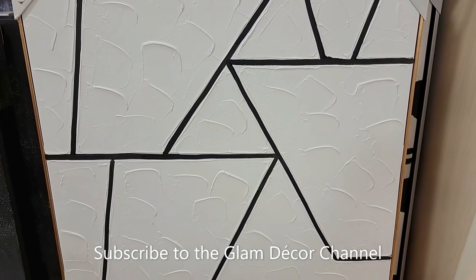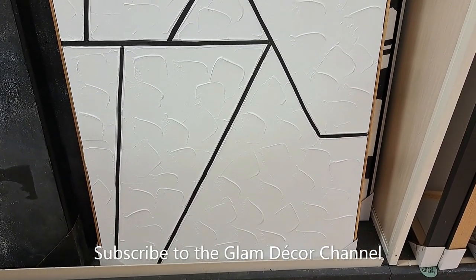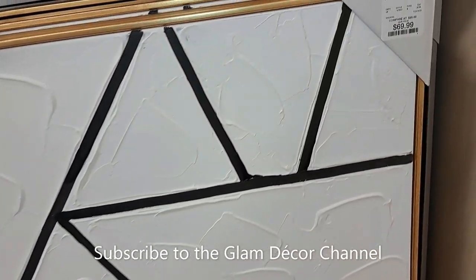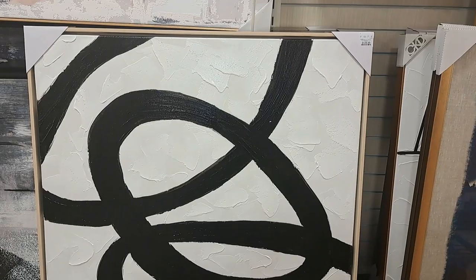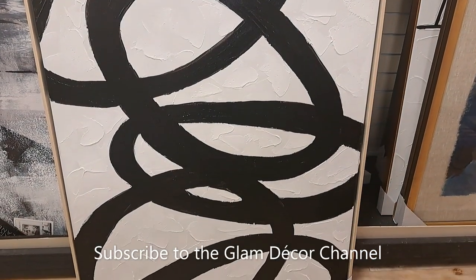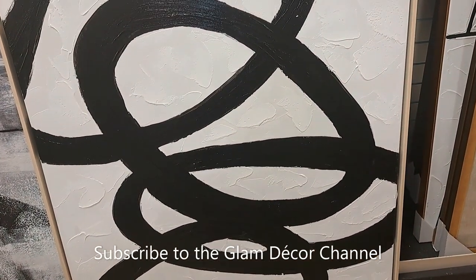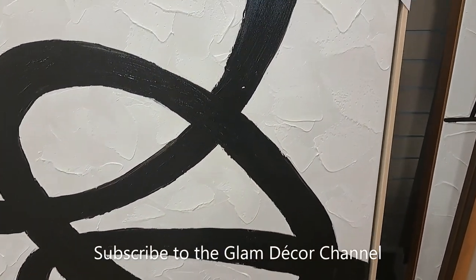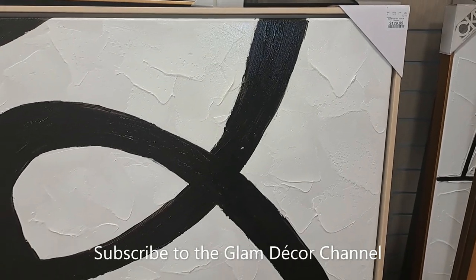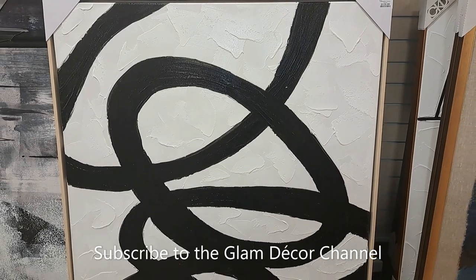This is a nice picture — I thought so in black, white, and gold. There was a lot of black and white art, and I think I'm going to zero in on the price.